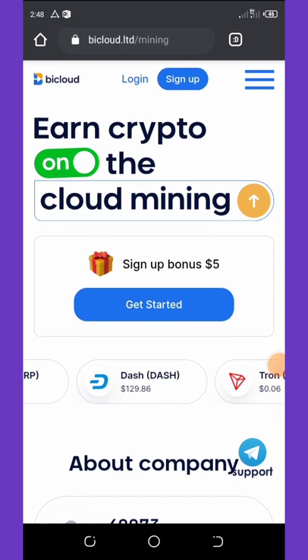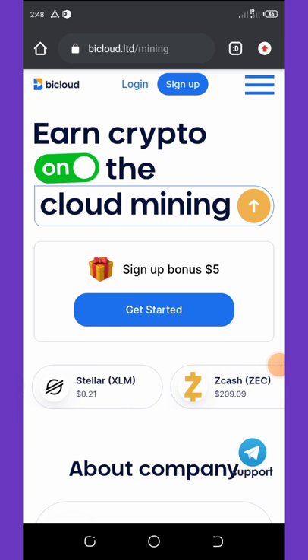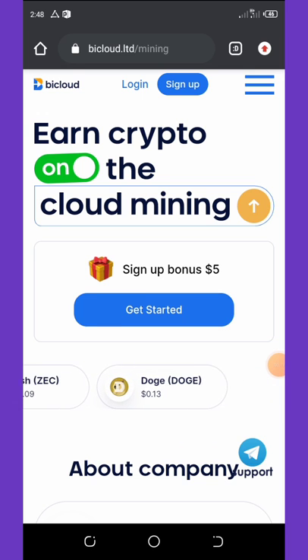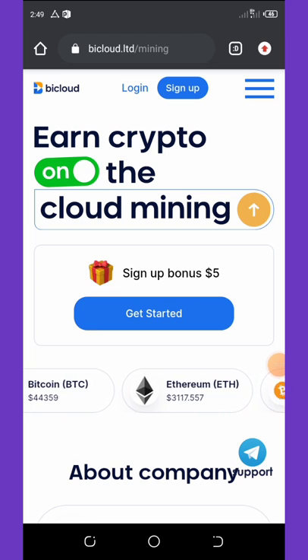On today's video we are going to talk about a website called Bcloud dot limited. Bcloud dot limited is a Bitcoin website where you can mine unlimited Bitcoins and also withdraw instantly to your wallet.